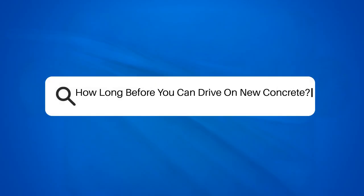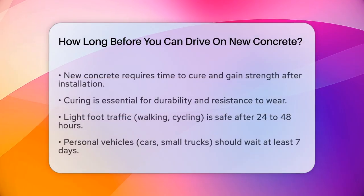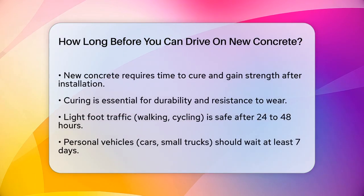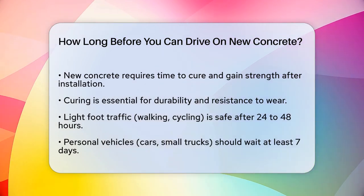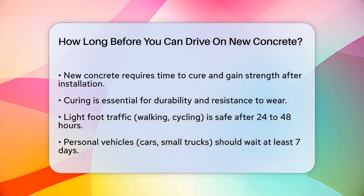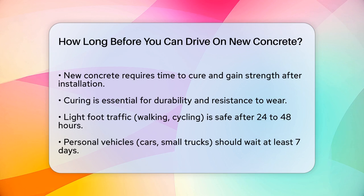How long before you can drive on new concrete? If you've just had a new concrete driveway or parking lot installed, you're probably eager to know when it's safe to drive on it. Let's break down the process and the factors that influence the waiting time.